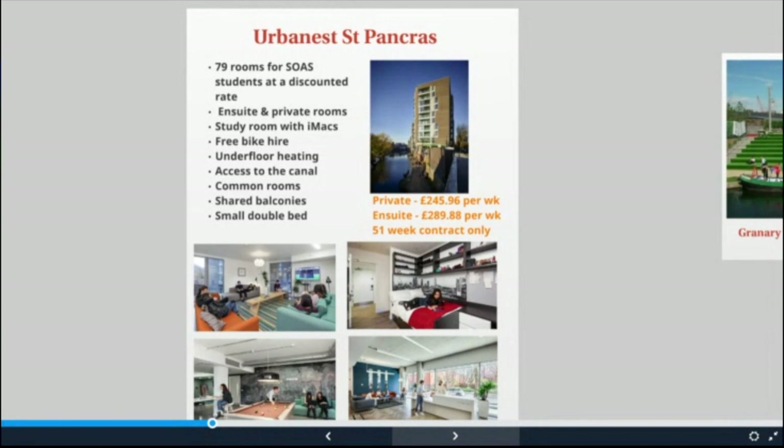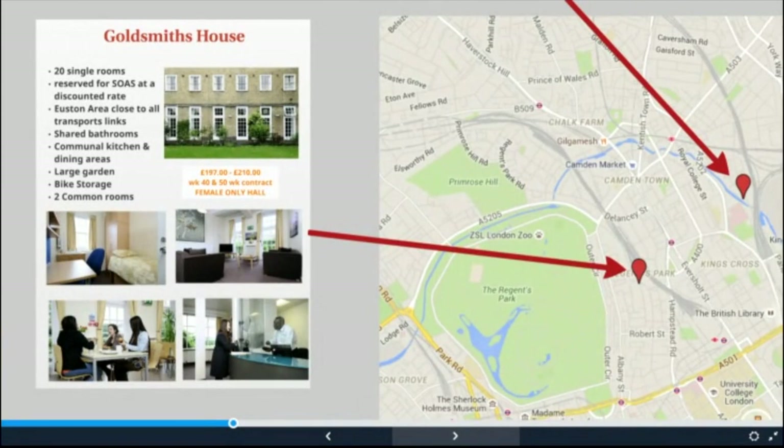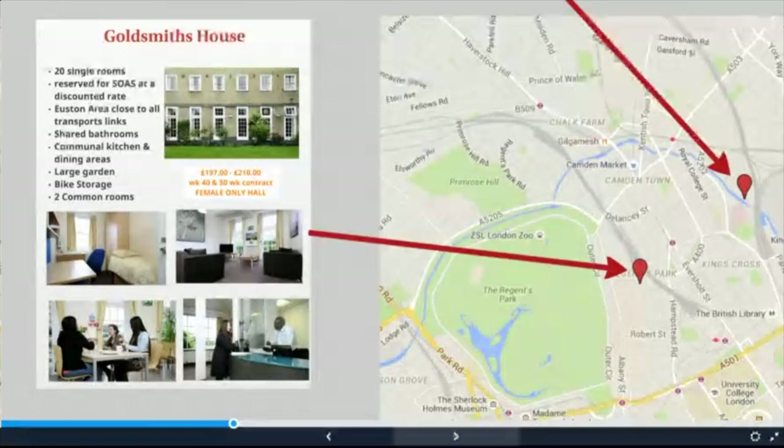This offers you the chance to mix with a wider range of students from across the capital. Next, we take a brief look at Goldsmiths House, managed by another of our partners, Optivo. This is an 81-bedroom, female-only hall with a beautiful garden, located just behind Eurostar station — a 25 minute walk or a short bus ride to SOAS. SOAS have 20 rooms here at discounted rates, offering 51 week contracts at £197 per week and 40 week contracts at £210 a week. The property does not have en suite accommodation and the kitchens and bathrooms are shared. However, it offers a big communal layout and a brilliant opportunity to mix with SOAS and other London University students.